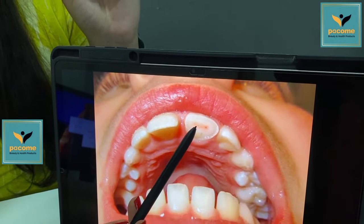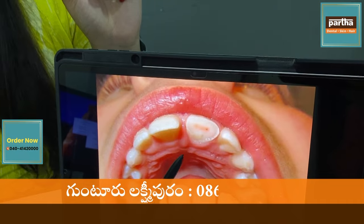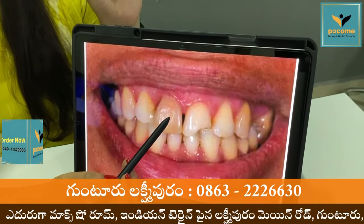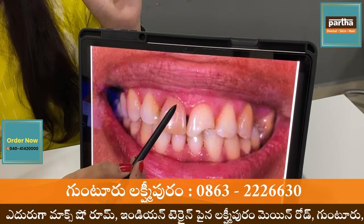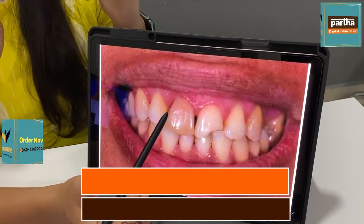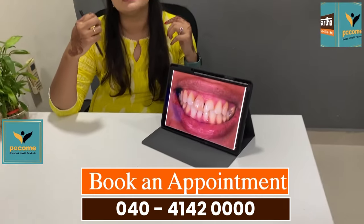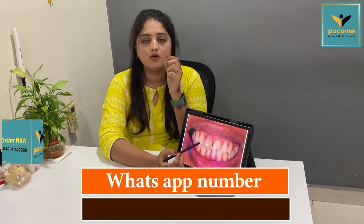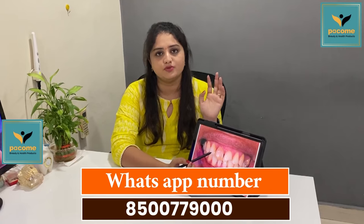we will do the treatment for the root. There are also some cases — when we get any of the composite, there will be some discoloration in the material. There is a lot of material in it, and many people will supply the material in it.